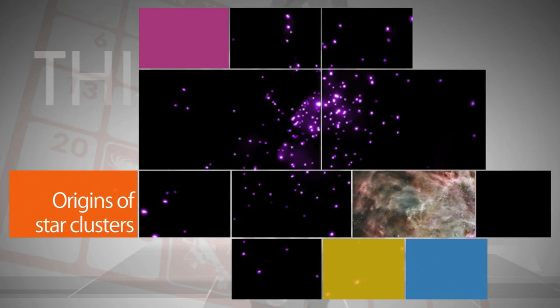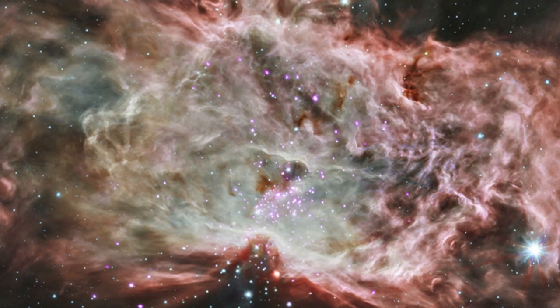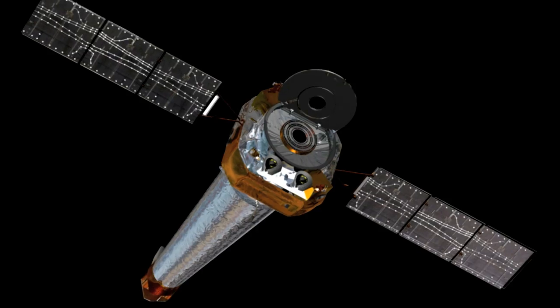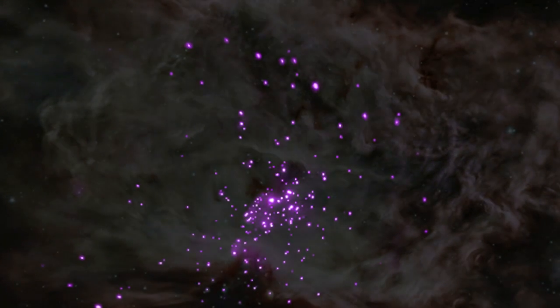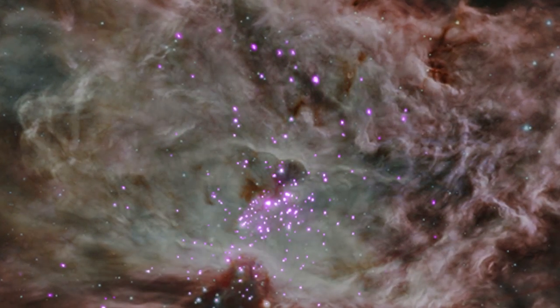On Wednesday, NASA announced astronomers have made an important advance in the understanding of how clusters of stars come into being. Using data from NASA's Chandra X-ray Observatory and infrared telescopes, astronomers studied two star clusters and found the stars on the outskirts of these clusters are older than those in the center – which is different from what the simplest idea of star formation predicts.